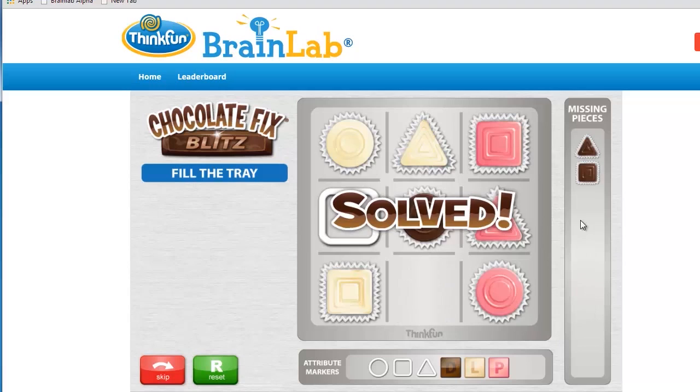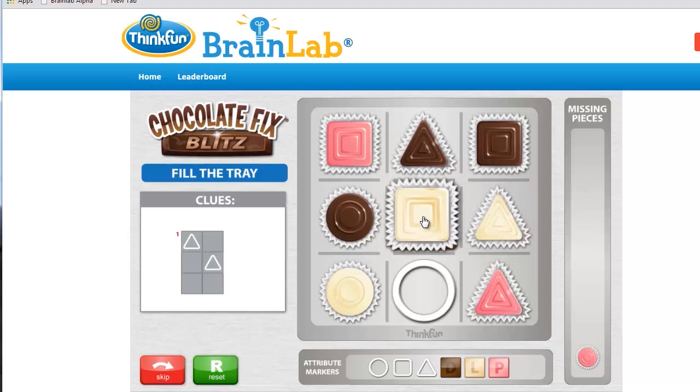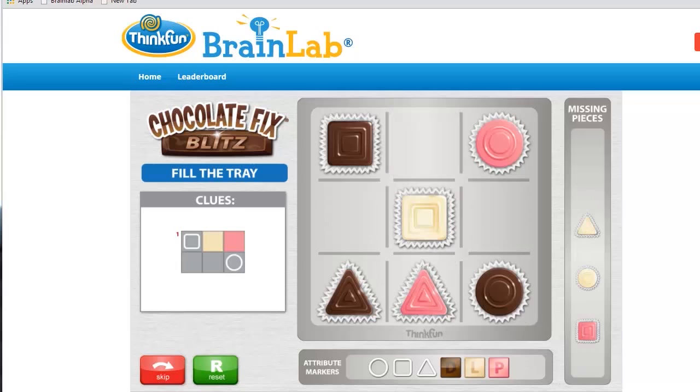This is a sprint. The signature Chocolate Fix Blitz challenge has three missing pieces and one partial clue. These can be easy to solve — for example, this one. This partial clue shows that two triangles need to be diagonally next to each other. That means that this triangle needs to go on. The only white piece left is this, and then the circle is there.